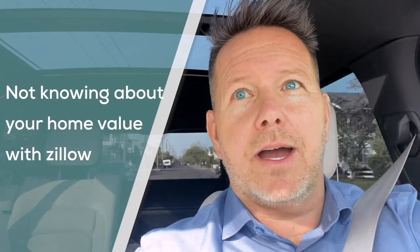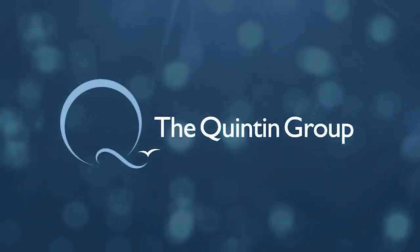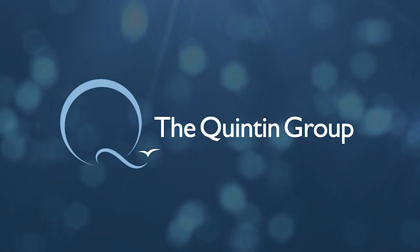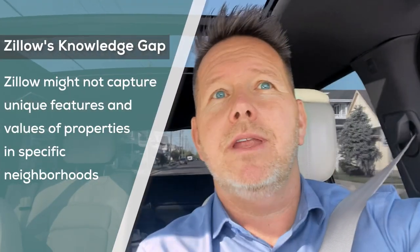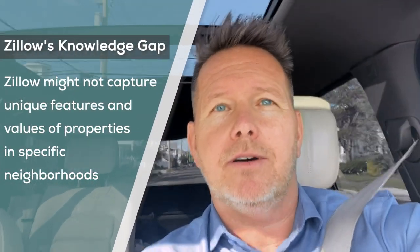What does Zillow not know about your home's value? Hey everybody, it's Jeff Quinton here at thequintongroup.tv. Welcome back, I'm your host. So what does Zillow not know about the value of your home?